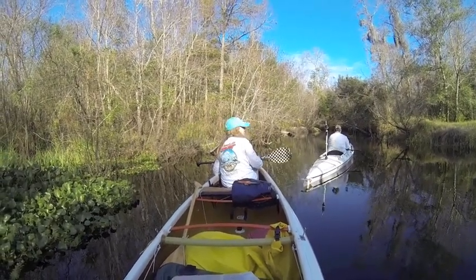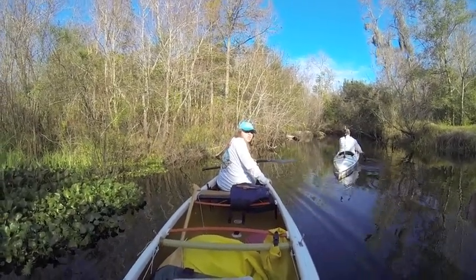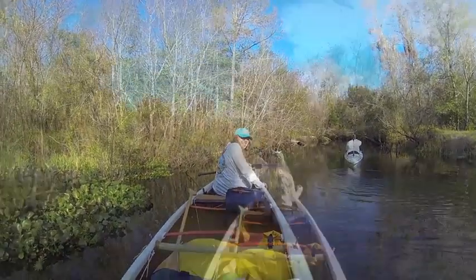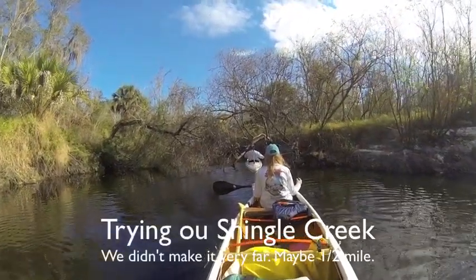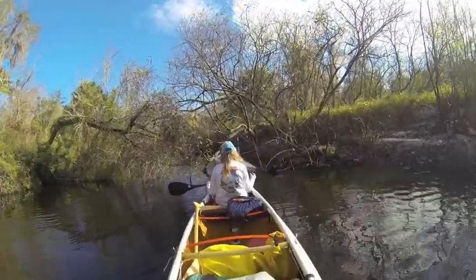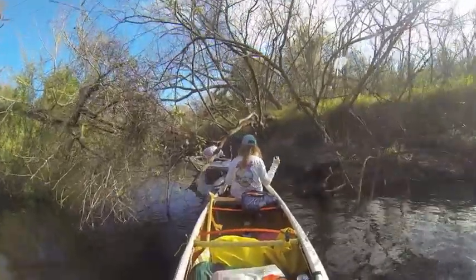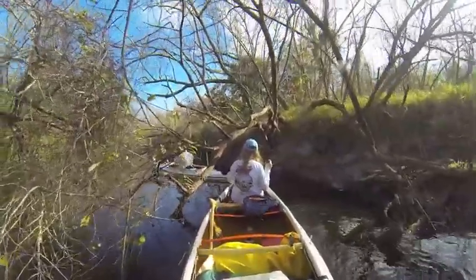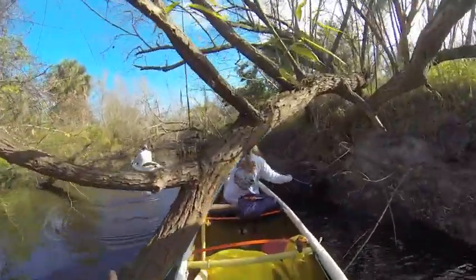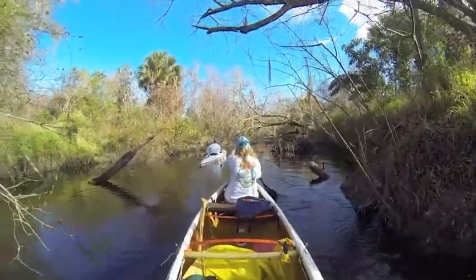How many miles do you think you can paddle today? See how he's negotiating that, Erica? You need to push off the right bank with your paddle. Perfect. Nice job.